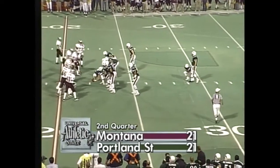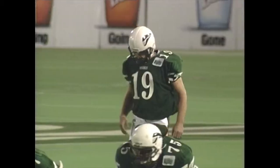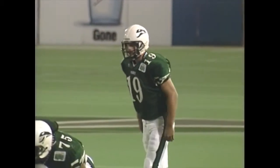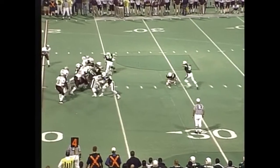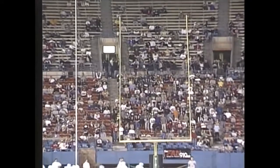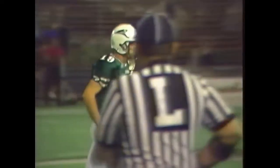Dan France set to attempt this field goal from 39 yards. He's 5 of 6 this year — his only miss came from inside 30. Season long is 43, from the left hash. And he's missed it to the right. Montana holds, and for the first time somebody comes up empty. That is the first time.